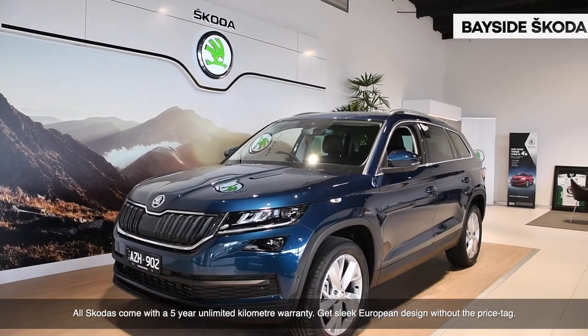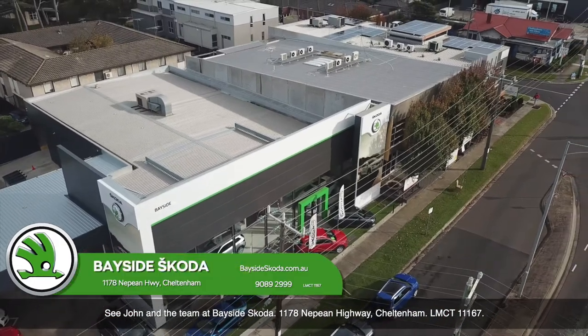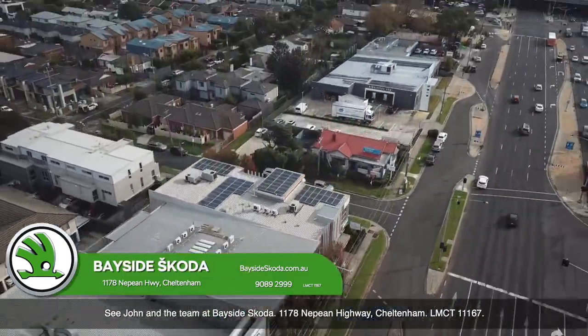Get sleek European design without the price tag. See John and the team at Bayside Skoda, 1178 Nepean Highway, Cheltenham. LMCT 11167.